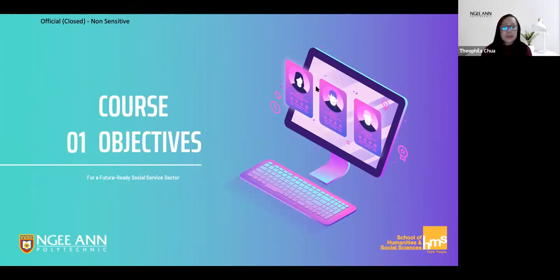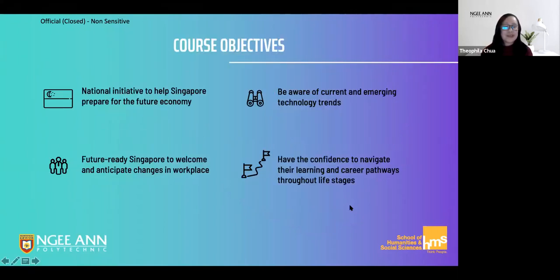The SFDWNPO is part of the national initiative to prepare the social service sector and non-profit organizations for the future economy. Through this course, we hope to help those in the social service sector and non-profit organizations develop a greater awareness of current and emerging technology trends, so that they and the organizations they work for are better prepared for the coming changes in the workplace.